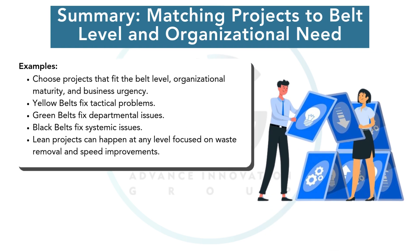To close, select projects that match your belt level and the organization's maturity. Yellow Belts solve tactical, quick wins. Green Belts improve processes and eliminate significant defects. Black Belts solve strategic problems across departments. Lean projects drive faster flow and eliminate waste wherever possible. Matching project size and skill level is key to your success.